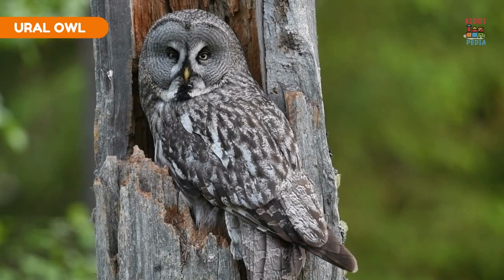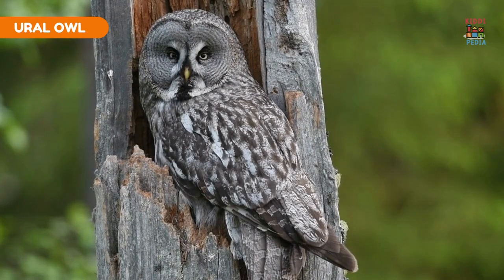Ural owl. Ural owls have feathers on their legs that act like fur, keeping them warm in their cold habitats.